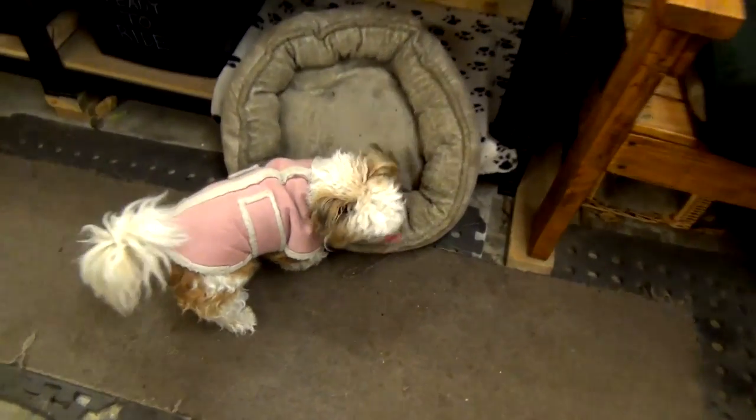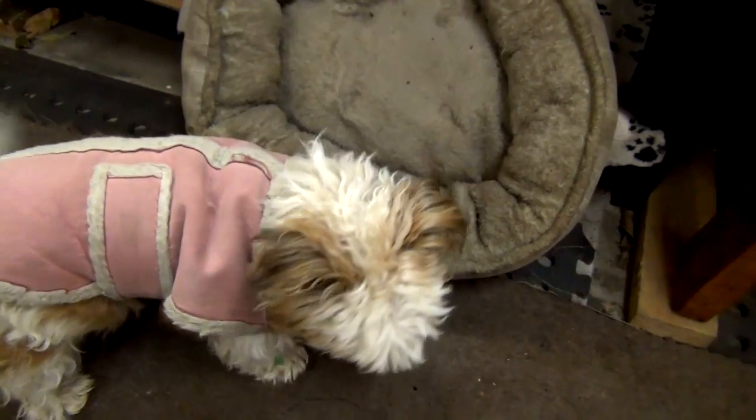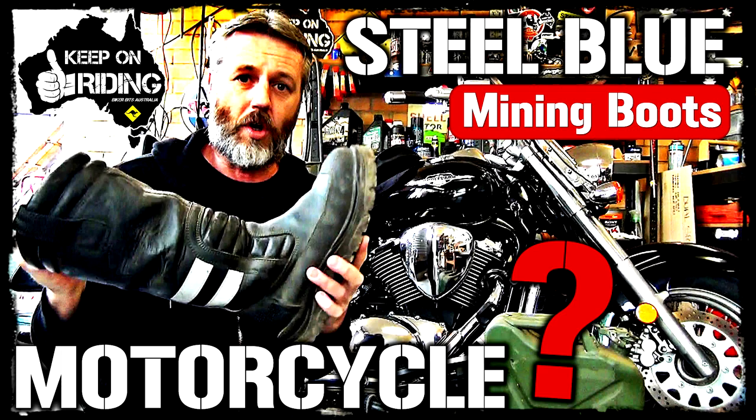Alright guys, that's another Man Cave Tuesday done and dusted. Hope you enjoyed it. Now what's coming up? Today's Tuesday - Wednesday we'll have a video coming up. It's motorcycle boots, which aren't motorcycle boots - it's my steel blue ones, the ones that you see that my pants go into. That's coming out because someone asked about a review, and I get asked about them all the time. So I finally do a review after six years of owning them.